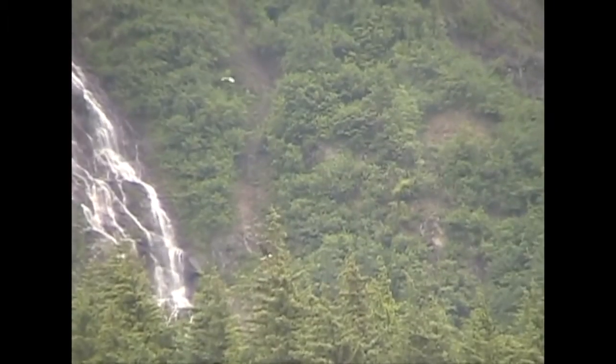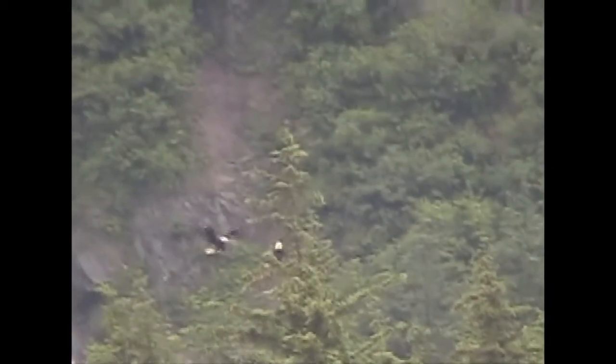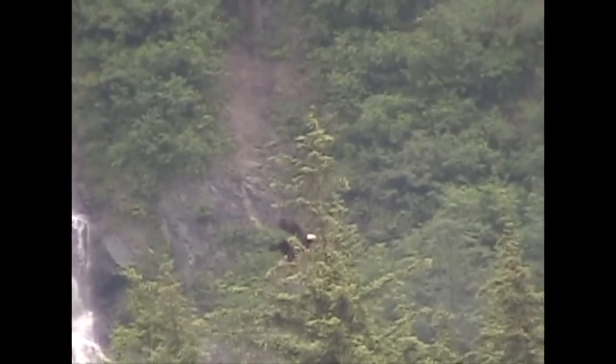Here we see a bald eagle lighting in a tree, and this is a pair because you can see the other one lighting up there right next to it. They've probably already mated. So bald eagle — emblem of our country, great eagle, loves fish, and builds huge nests. That's the bald eagle.